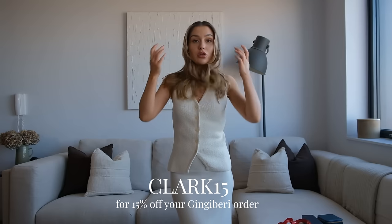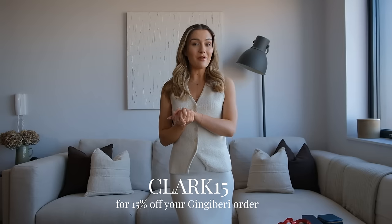Before I forget, I do have a discount code for Gingerberry which is CLARK15 and that will get you 15% off site-wide. So if you want to treat yourself or you're buying someone a gift, my code will get you a nice little saving.